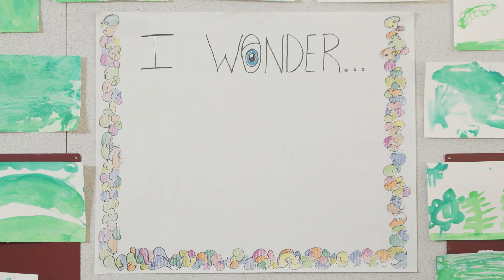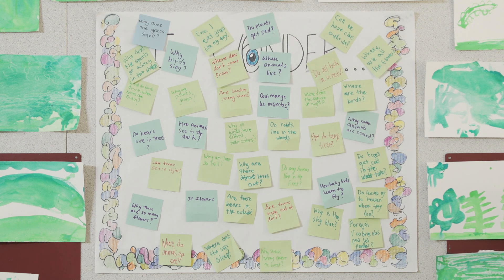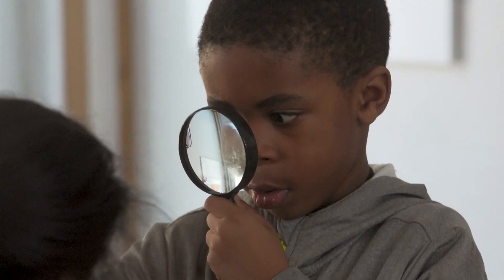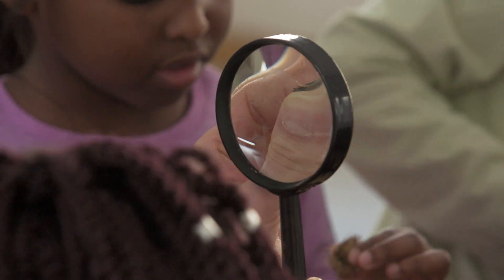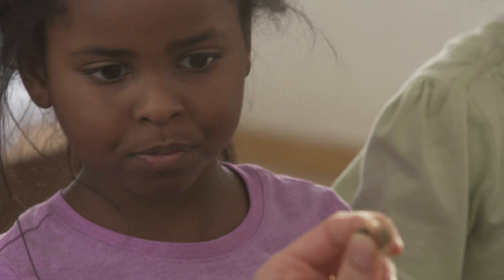Afterward, the classes debrief on their exploration, recording their impressions of the experience. The students' questions, theories, and wonderings determine how they follow up in the classroom. Some student contributions become long-term projects conducted over the course of weeks or months. Azadeh and the class may co-develop play provocations for the classroom based on the students' interests during the ravine exploration.